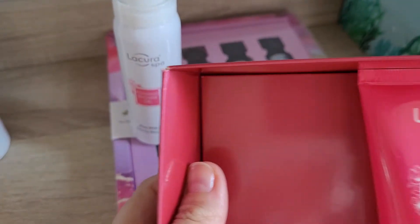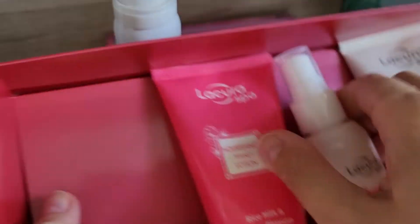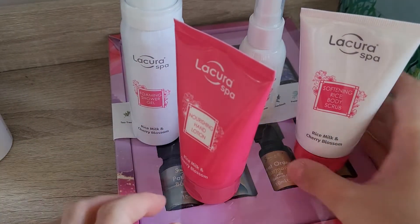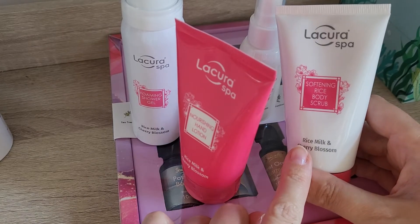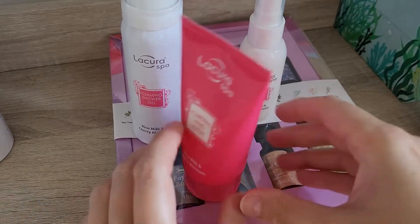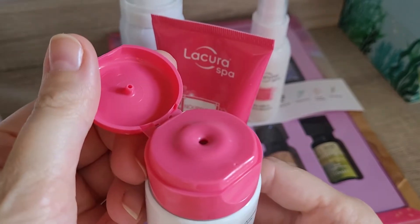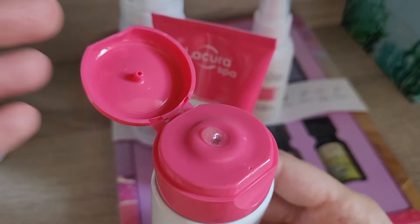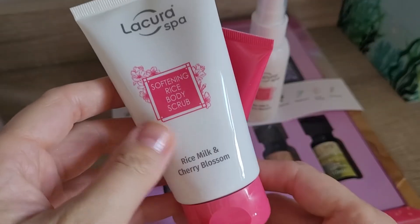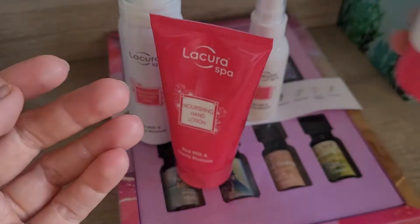Let me get this out of the box — the box can go to recycling. So we have a Softening Rice Body Scrub in Rice Milk and Cherry Blossom. I don't have a body scrub at the moment, so I'll start using this one straight away. It's clear and you can see the little scrubby particles in there. It smells nice — quite creamy actually. It doesn't smell too flowery, which I like. It smells like cream skincare.